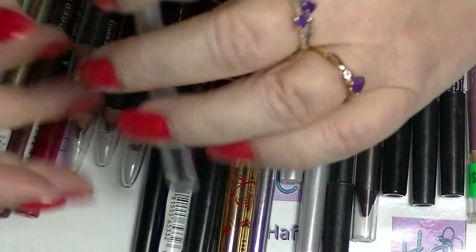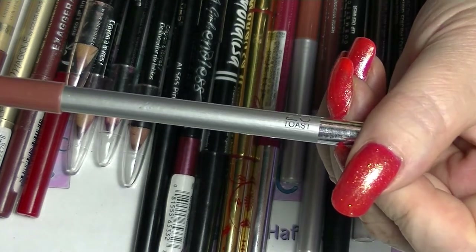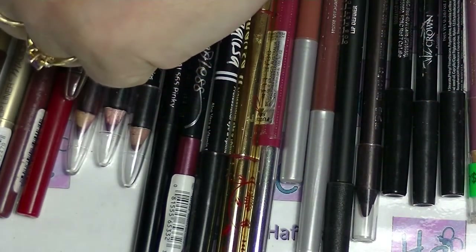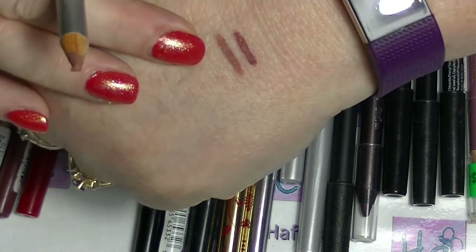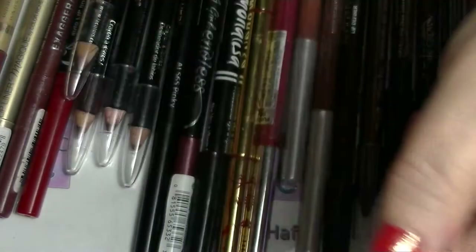I have this one here — this one is a Maybelline one. This is number 25 Toast, which I have had for quite a while. It's a lighter version, a bit more brown, a bit more neutral, and a bit firmer too.